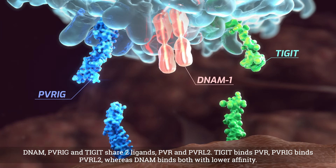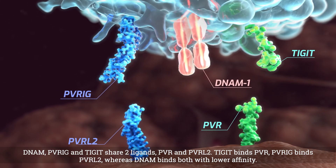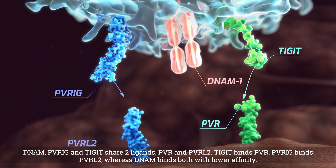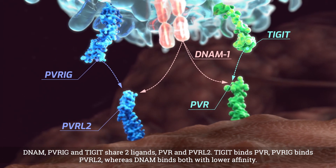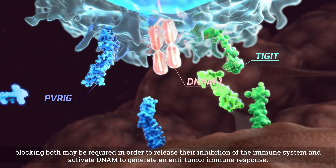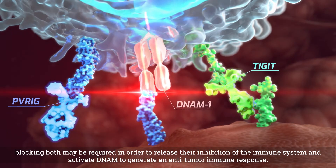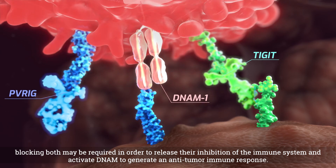DINAM, PVRIG, and TIGIT share two ligands, PVR and PVRL2. TIGIT binds PVR, PVRIG binds PVRL2, whereas DINAM binds both with lower affinity. Therefore, in tumors where the PVRIG and TIGIT pathways are highly expressed, blocking both may be required in order to release their inhibition of the immune system and activate DINAM to generate an anti-tumor immune response.